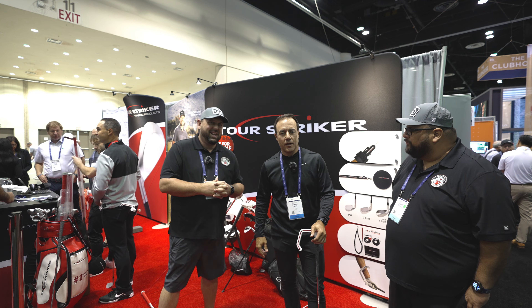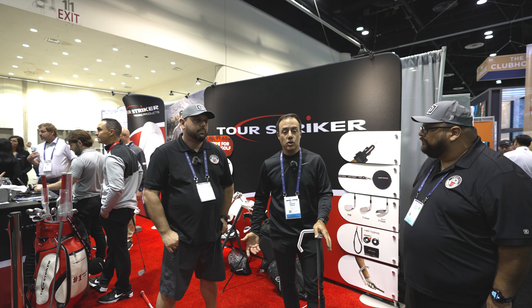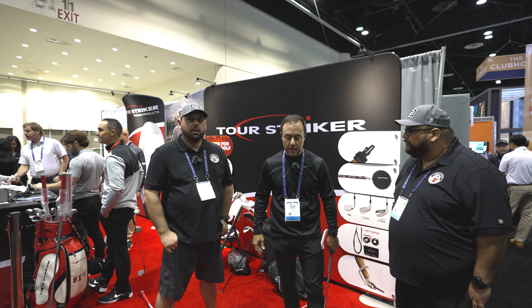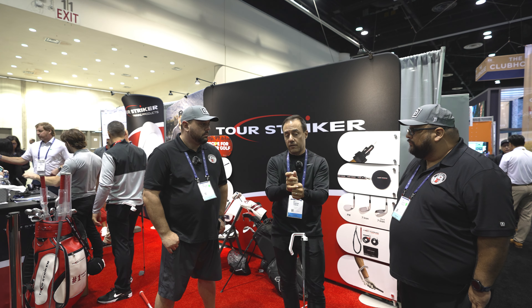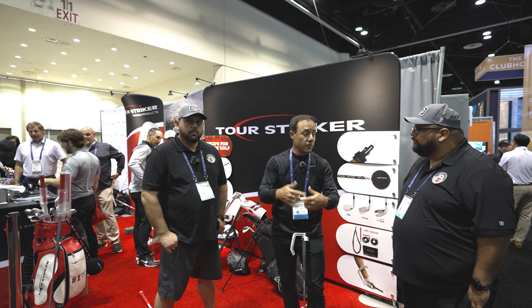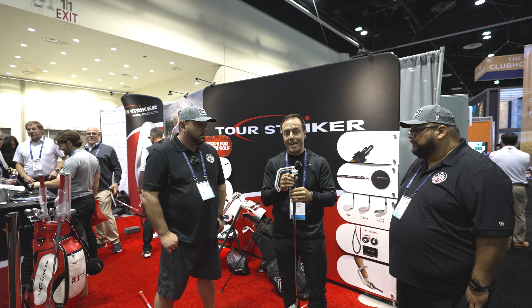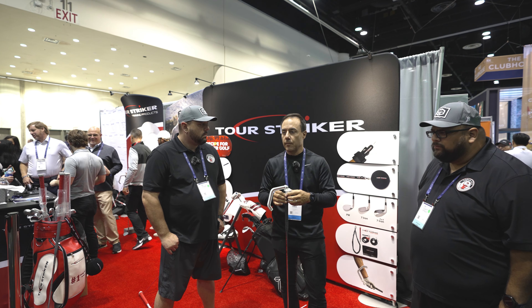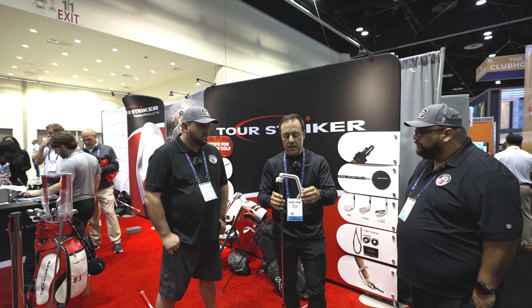We're crazy golf coaches here at Tour Striker. This stuff is all born on the driving range. We coach a lot of golfers and we have a ton of fun. A big deal with golf is how people get their hands on the golf club, and then how those hands transmit into the golf ball. We had a product called the Educator that I came out with about 10 years ago. It was good, but it was a little flimsy.